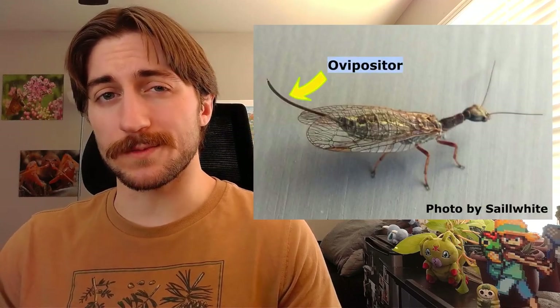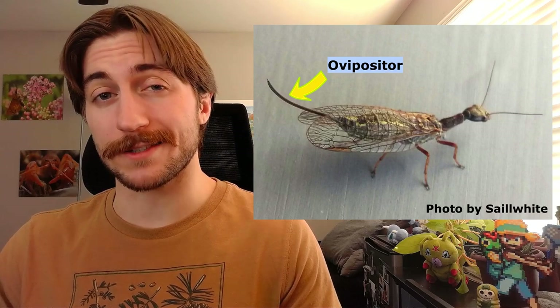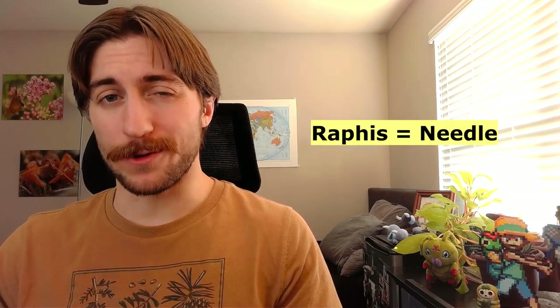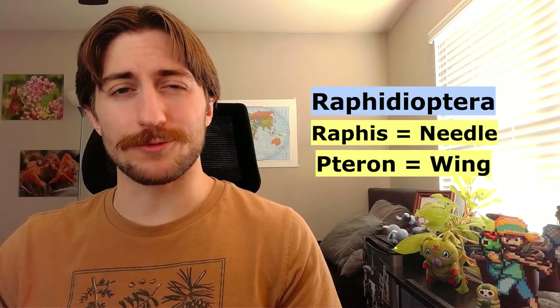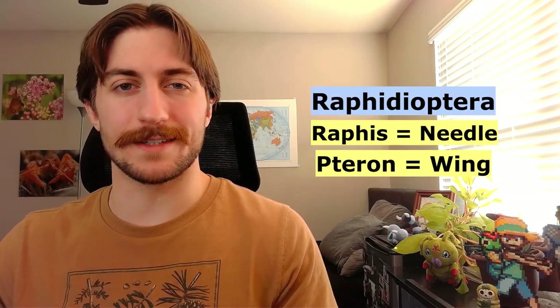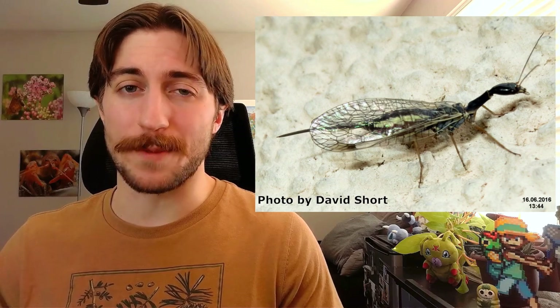The females will also have a prominent ovipositor, which is that long needle-like structure that they use to lay their eggs. This long ovipositor is actually where they get their name. Raphís means needle, and pterón means wing, so Raphidioptera roughly means needle-winged. But the more correct way to interpret this would be winged needles, as needle doesn't describe their wing shape but rather their elongate body and their long ovipositors.